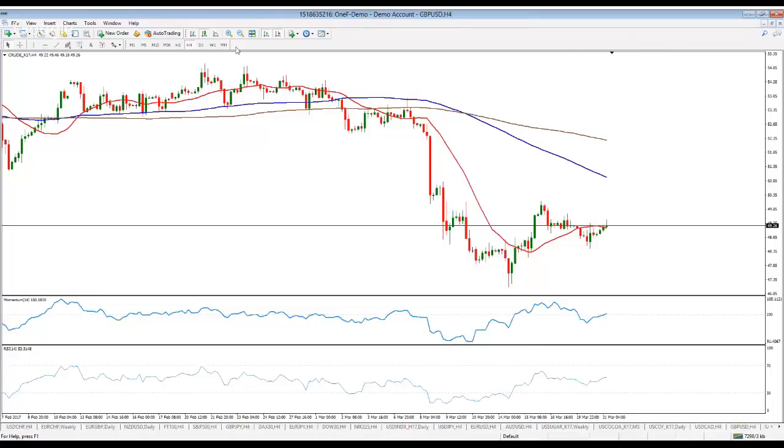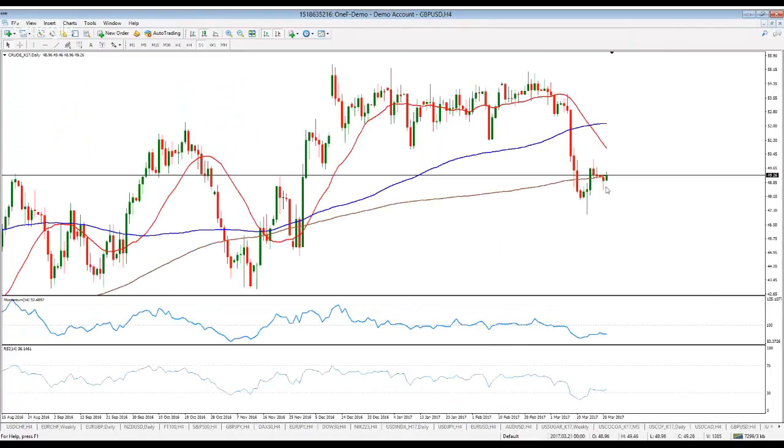Oil prices are recovering a bit today, but still looking quite bearish, still holding below 50. There were some comments yesterday about the possibility that OPEC is discussing the possibility of extending its output cut program into the second half of 2017. But they also remarked that they will need non-OPEC countries' support, and we are not sure they will get it.